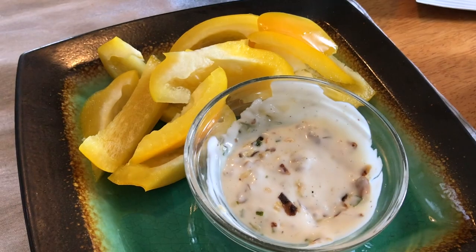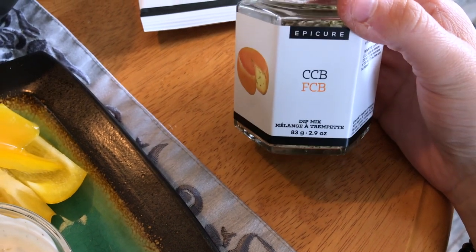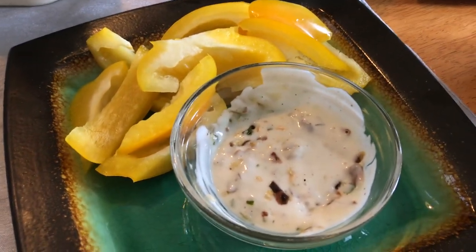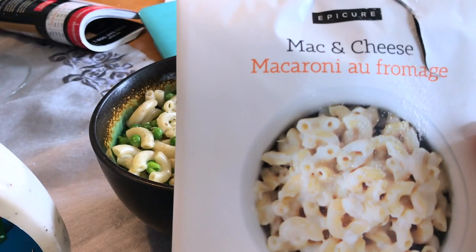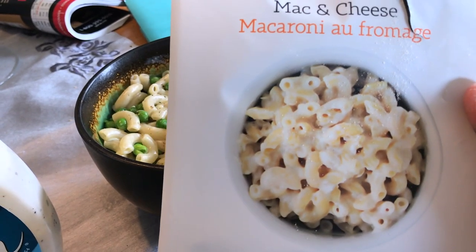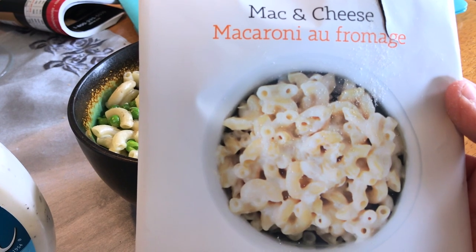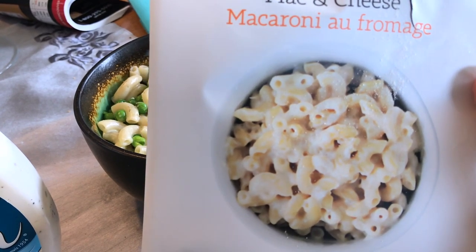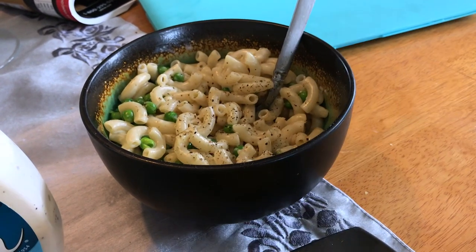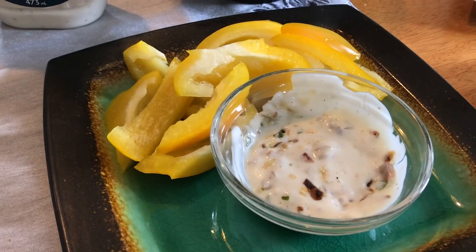I have a side of peppers and some Hidden Valley light ranch, and I used the CCB — the Cheese, Chives, and Bacon dip mix by Epicure — to spice it up a little bit, just for a bit more flavor. Then I'm having some mac and cheese. I used six ounces of the Fiber Gourmet pasta and the mac and cheese by Epicure. I love it — it's one point for the serving I used. It's a lot cleaner than normal mac and cheese, and it tastes more homemade. I also added some peas, so seven points for the macaroni.